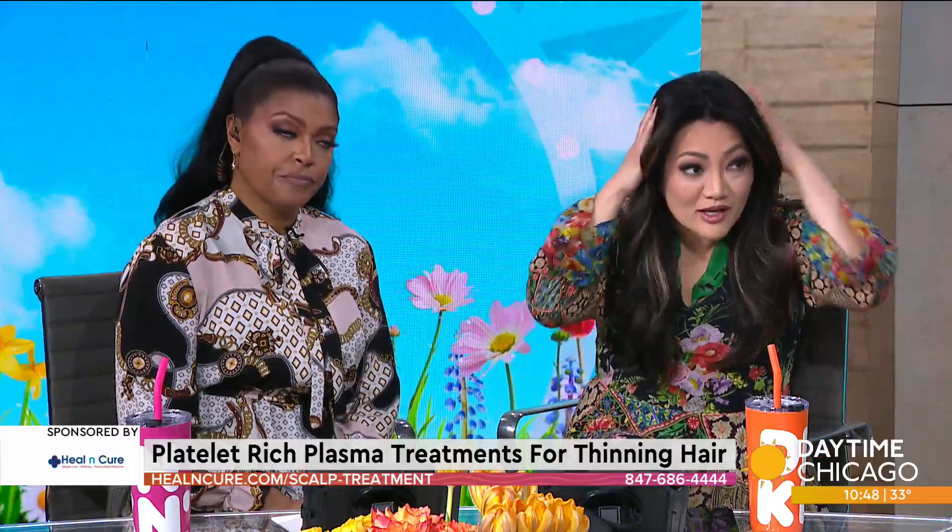You'll see hair growth within weeks — by your next haircut at four weeks, you'll feel your hair is not falling as much and is thicker. By the end of the second treatment, you'll really notice it. You need three to six treatments, six weeks apart, and each treatment takes only 30 minutes. This is especially important as women approach menopause, postpartum, PCOS, perimenopause — these are times of huge hormonal fluctuations that cause hair to fall out.